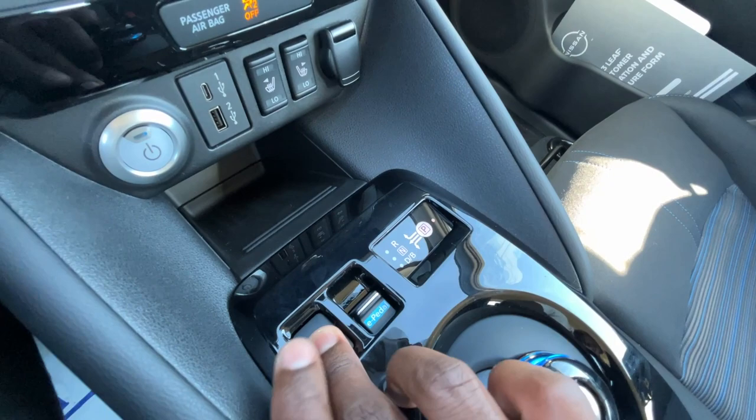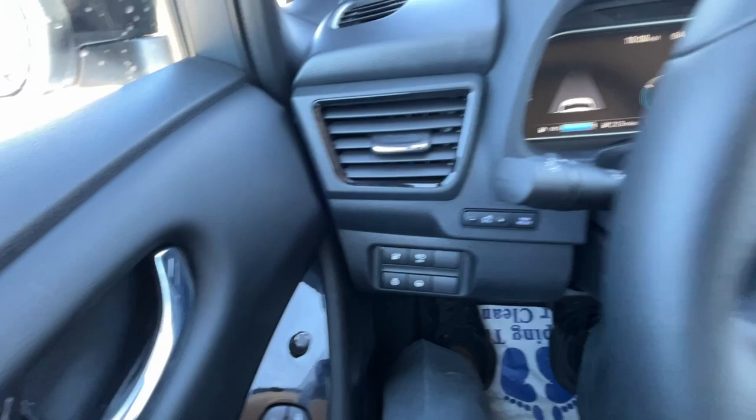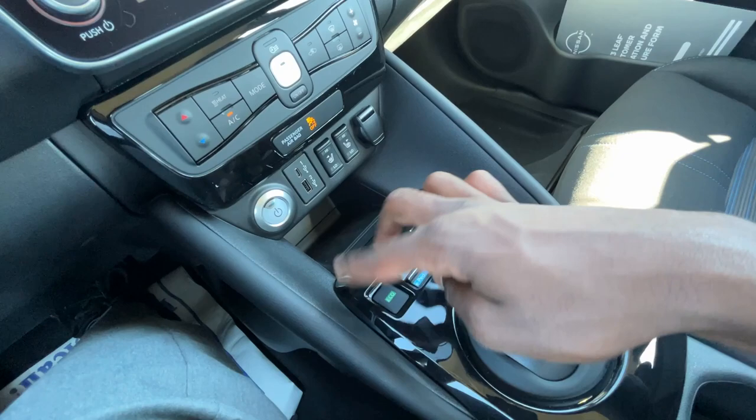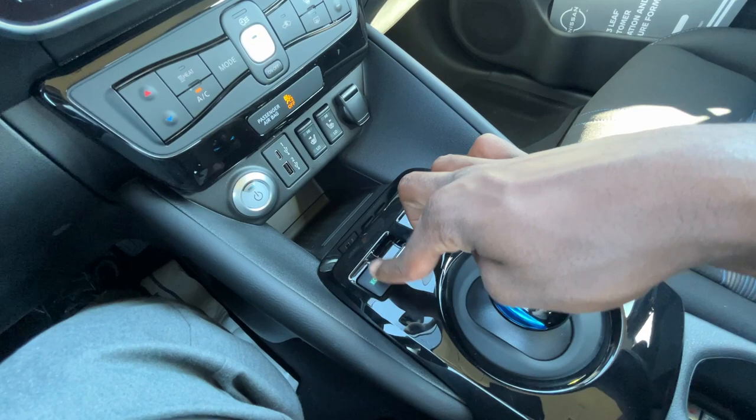I do like that they put these controls here so you can toggle your eco mode and then your e-pedal for regenerative braking. I like having them here because when I'm driving I can keep my hand over here and hit eco mode or e-pedal on the fly. It was smart that they put a physical pedal there instead of another button.